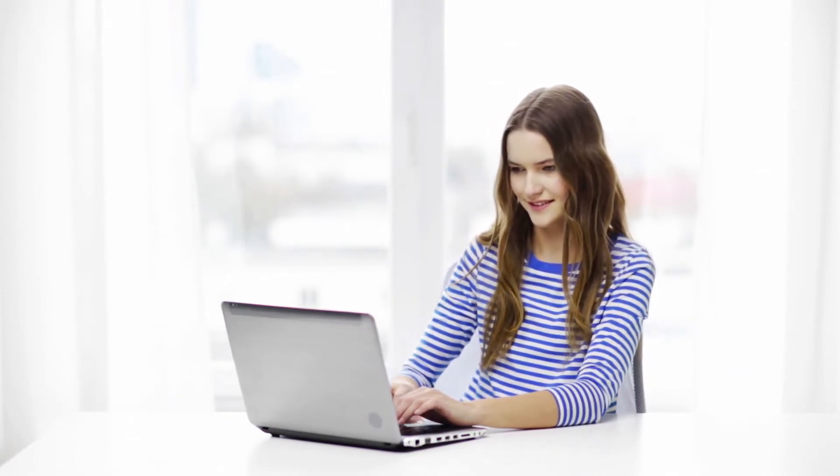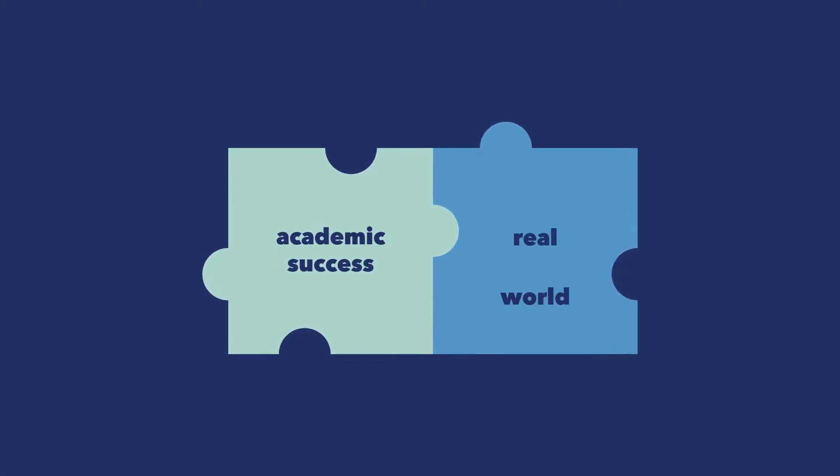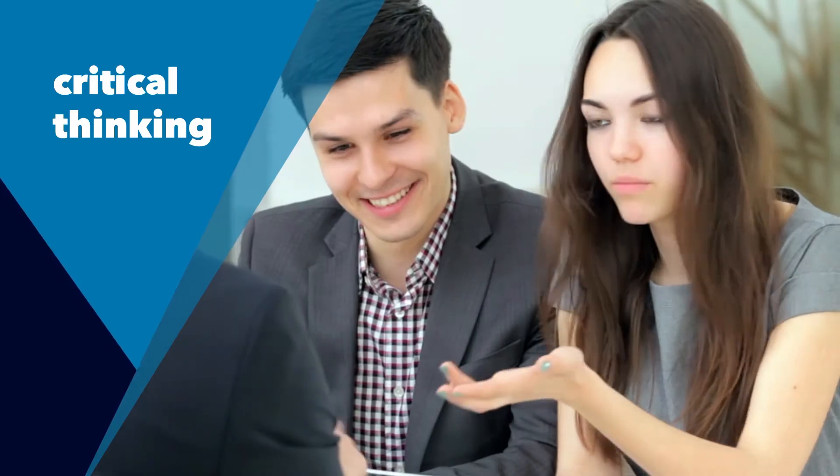Eaton X Future Skills courses develop all these vital skills online. Our courses bridge the gap between academic success and life in the real world. For example, on our critical thinking course, students learn to understand the world better and make more informed decisions.